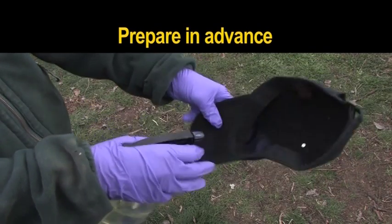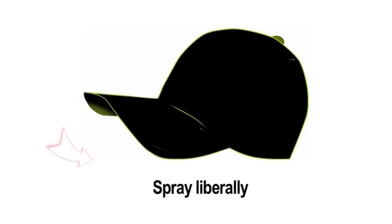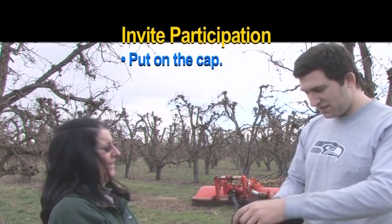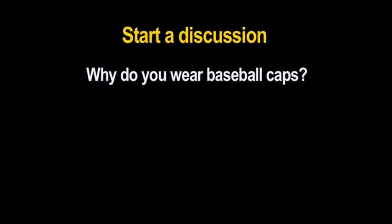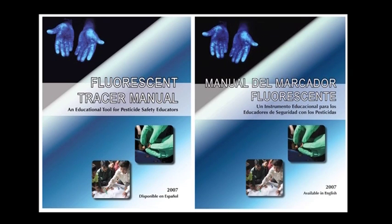Just before the demonstration begins, spray tracer onto the hat, making sure to dampen it thoroughly. Spray underneath on the edge of the sweatband, the top of the bill, and outside. It will take several sprays for the hat to be properly coated. Start the demonstration by asking a volunteer to put on and wear the contaminated cap and encourage them to handle the bill. Start a discussion with the group by asking questions like: Why do you wear baseball caps? Is it to keep your hood up, or do you just like to wear them? What's the risk of wearing a cap while handling pesticides? More questions and discussion tips are listed in the manual.